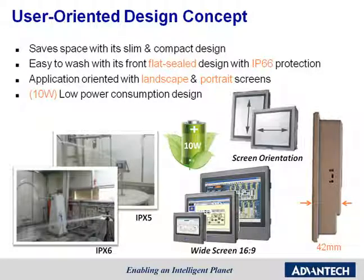Second, a front-flat sealed design with IP66 protection means customers can wash the panel easily when they use it in the food and beverage industry. Third, we provide landscape and portrait screen orientations for different applications. And finally, the power consumption is less than 10W.